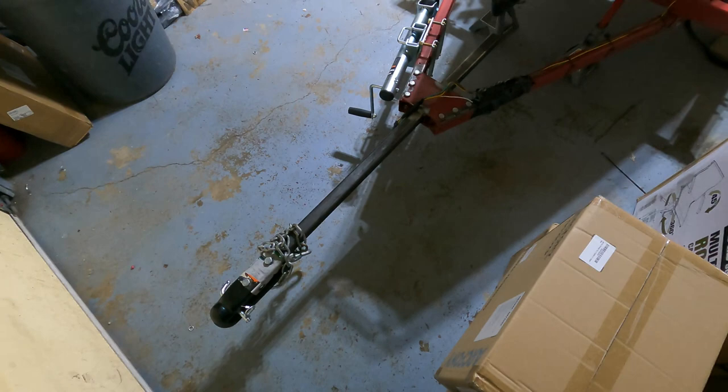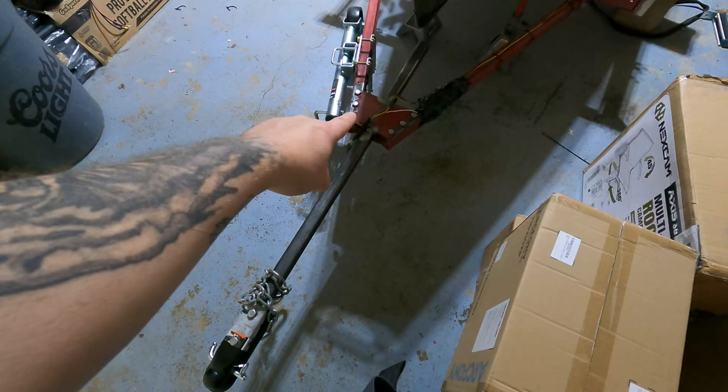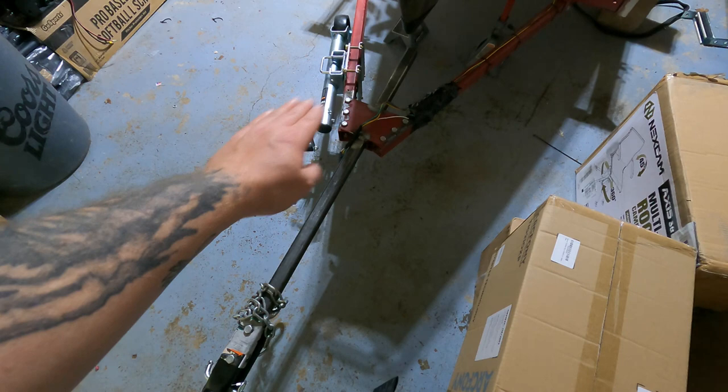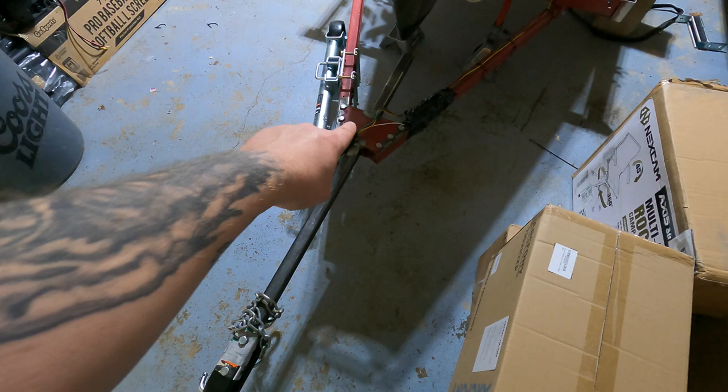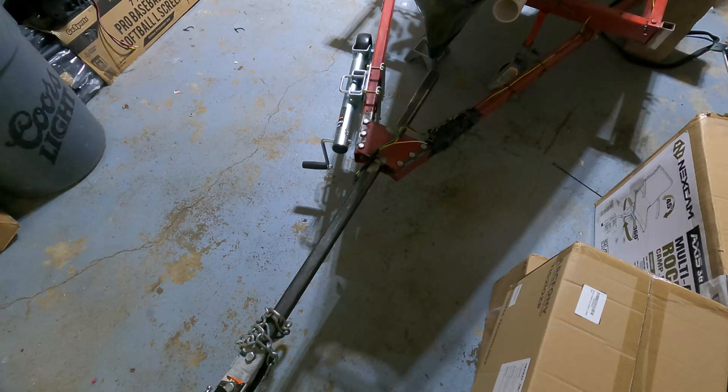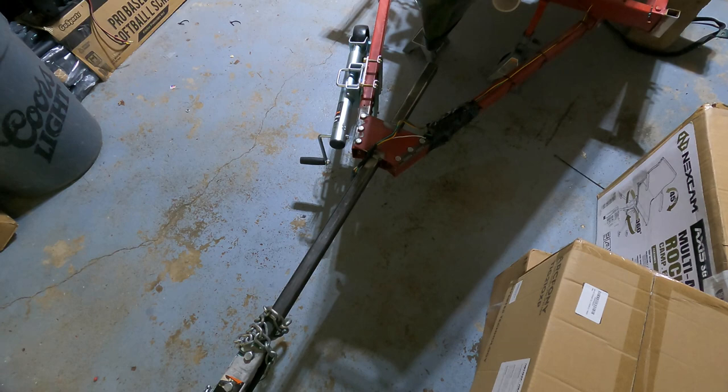What I will do in the future is grind that coupler plate back off, get a new flat thick steel plate cut to match, and get a two-inch tube in the thickest wall I can find and weld it to it — and I'll be done. The tongue will end up being stronger than the trailer itself. But for now, this is what I'm going with.